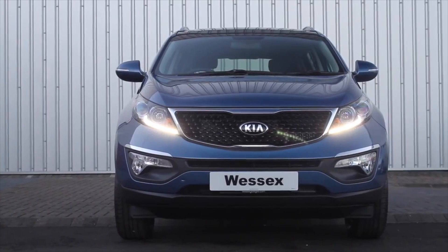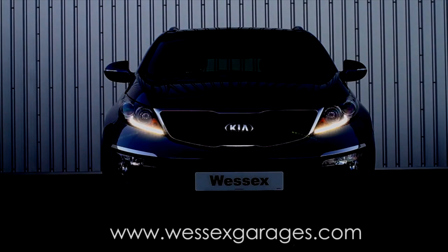For more information on the Kia Sportage and the Kia range, please visit our Wessex Garages website.